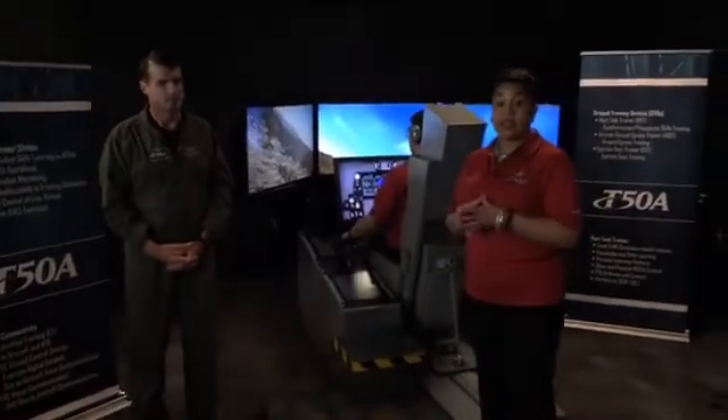With this part-task trainer running the same software as the IMI, the student gets consistent feedback. A part-task trainer in a glass platform is also 10% of the cost of a high-fidelity simulator, which means savings for our end customer. In addition, students can practice 50% of training tasks on it, meaning they'll be better prepared when entering the aircrew training devices.